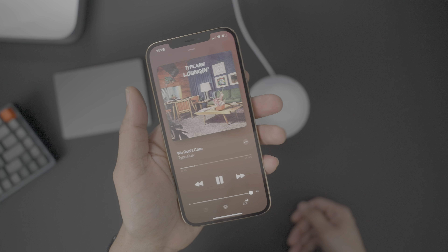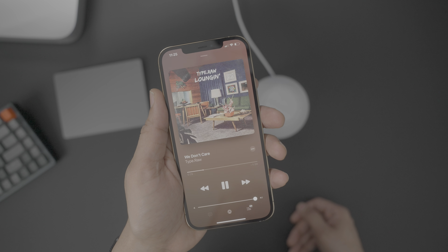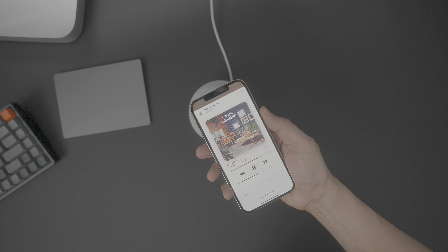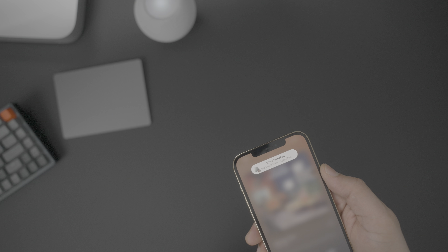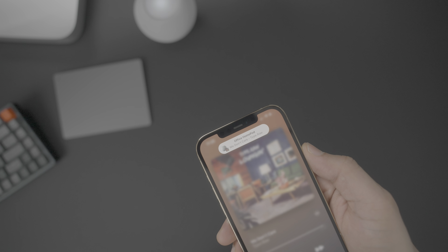So the HomePod is currently playing, and you see that button — "Transfer to iPhone"? You can tap that now, and it'll transfer the music. The HomePod stops playing, and the song is transferred back to the iPhone. We're gonna open up the Music app, and the music should be playing right here on my iPhone 12 Pro Max.